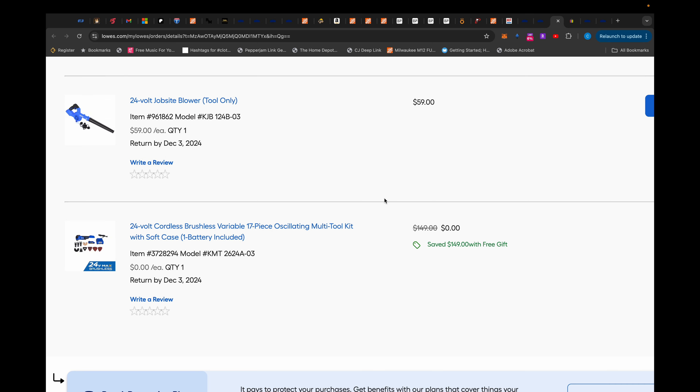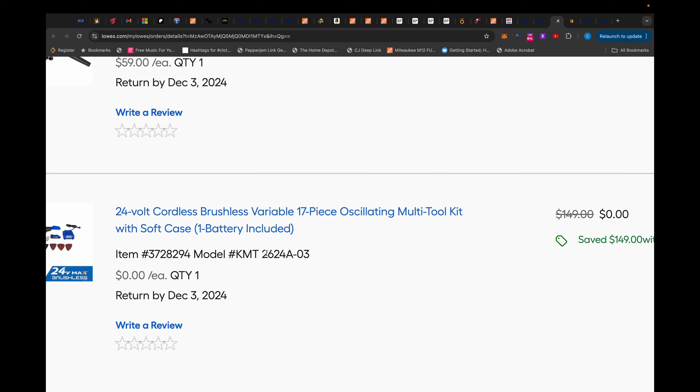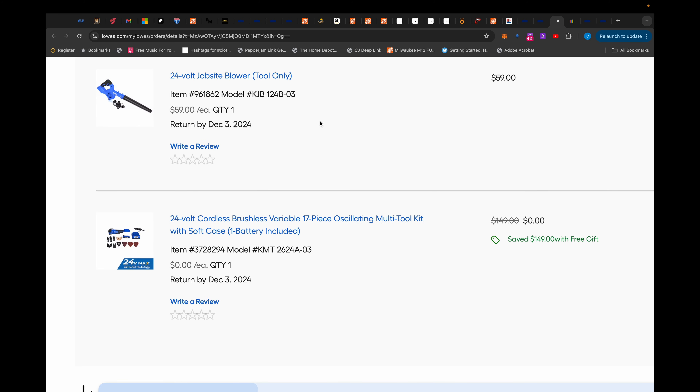Here was a very recent one: this Cobalt 24 volt job site blower. This is not a leaf blower, but the job site blower was $59 and you got a whole 17 piece oscillating multi-tool kit with a 2.5 amp hour battery and a charger.